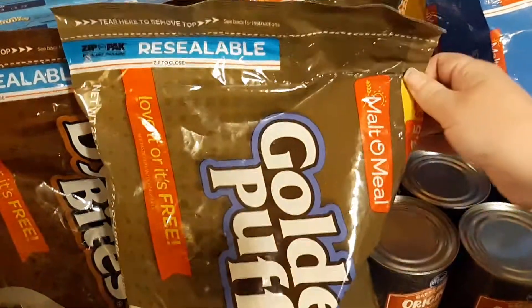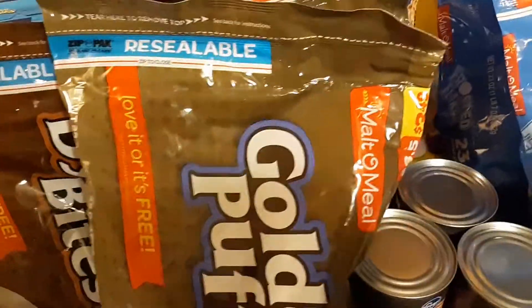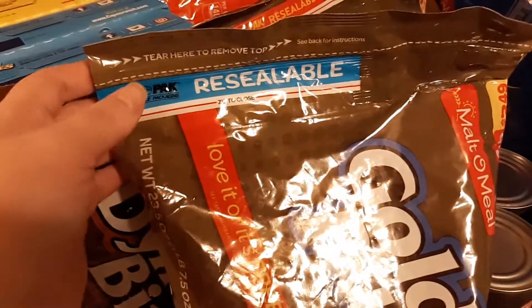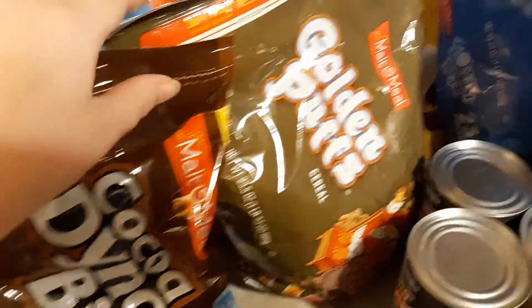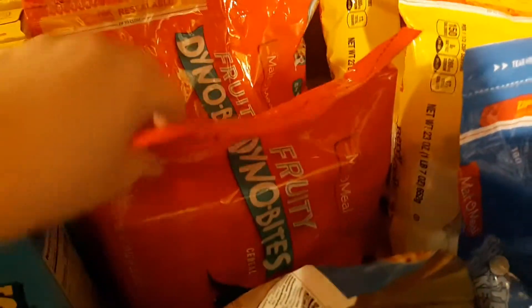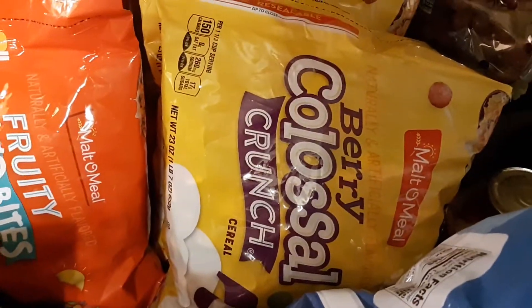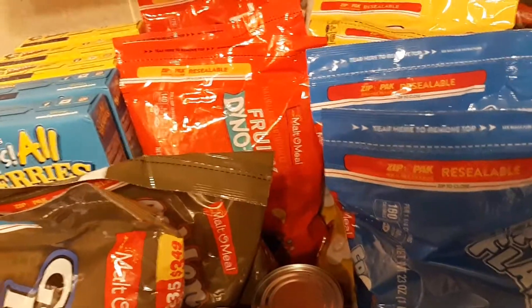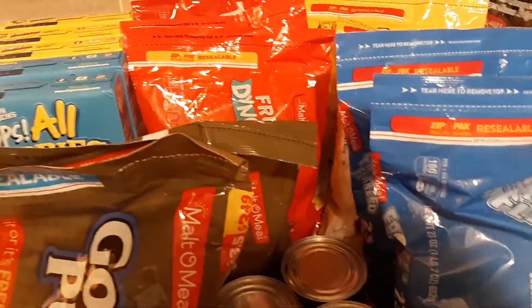First of all, I have 10 bags of Malt-O-Meal cereal. This was a weekly digital deal at $1.27 a bag. I got my five and then with my grandma's card I got her five as well. I got two bags of the Golden Puffs — those are my favorite — one bag of the Coco Dino Bites that my oldest daughter asked for, two Fruity Dino Bites and one Tutti Frutti for my youngest who likes rainbow cereals, two bags of Frosted Flakes, and two bags of Berry Colossal Crunch. My middle daughter wanted the generic Lucky Charms but they didn't have those; however, my mom did find them so she'll still get her Lucky Charms from my mom.